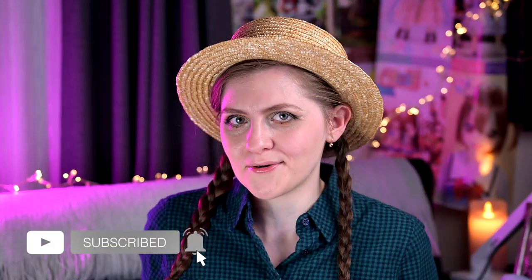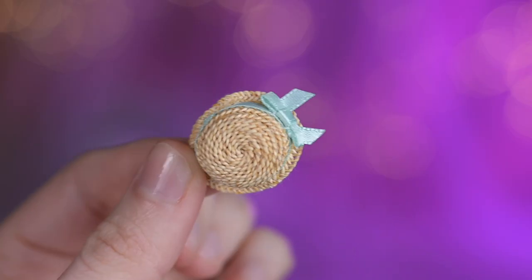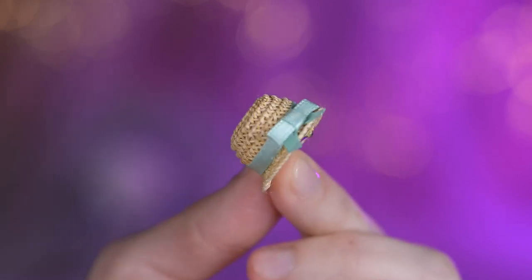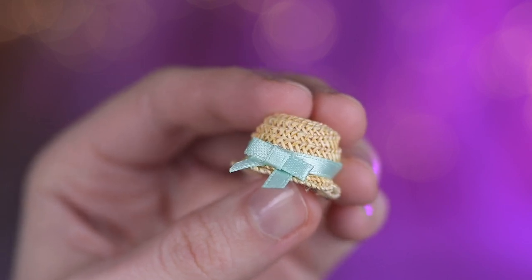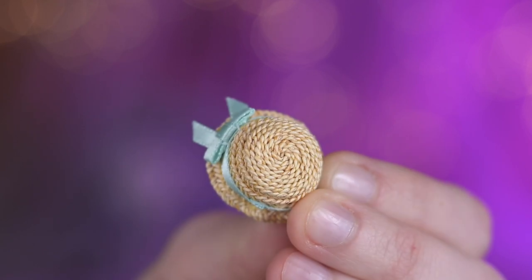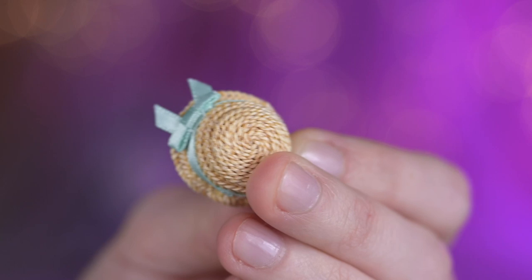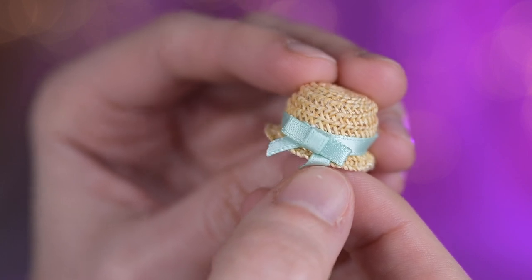If you are as thrilled about dolls as I am, make sure to hit the subscribe button right now — by subscribing you will never miss out on the latest doll-themed videos. And if you're a fan of pretzels, drop a pretzel emoji in the comments! And as if the cuteness factor couldn't get any higher, our doll is sporting the most adorable hair accessory. Just take a look at this straw hat-inspired piece with a mint ribbon — it's the perfect complement to the doll's mint colored ensemble, adding a touch of charm and a hint of summer vibes. The straw texture gives it a delightful rustic feel, while the mint ribbon adds a pop of color that ties everything together beautifully.